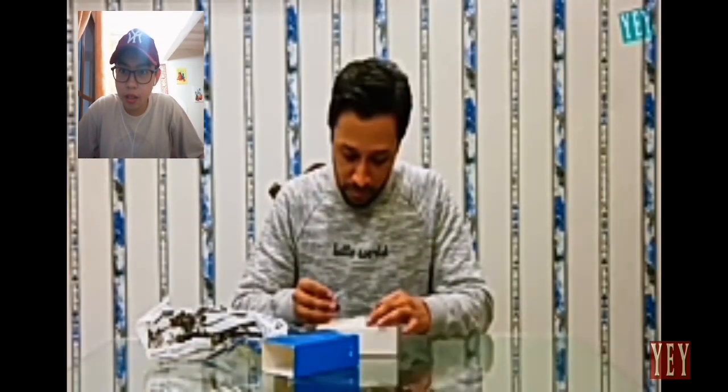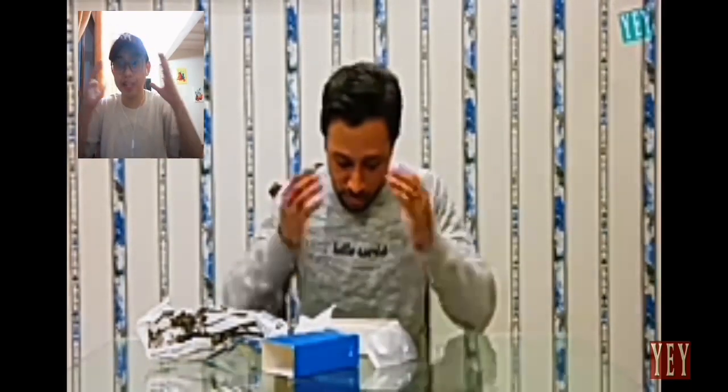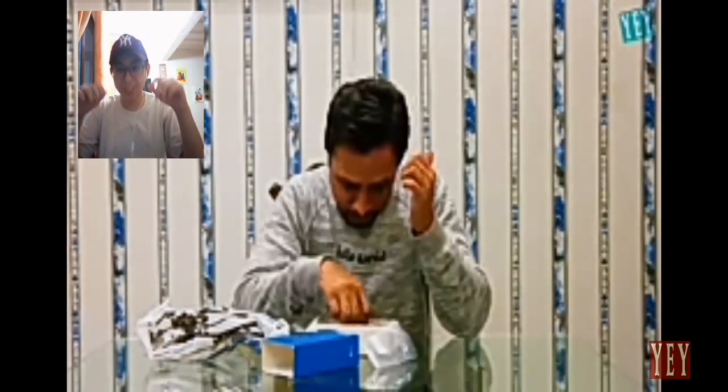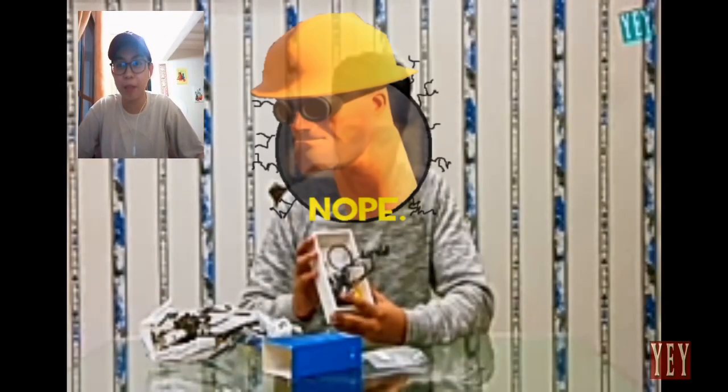Wait — there's no phone inside at all! That's why it was so lightweight. The box has cables but no phone. The important part is the phone, and it's just not there. That's why you don't buy from a bad store — those savings are gone, brother.